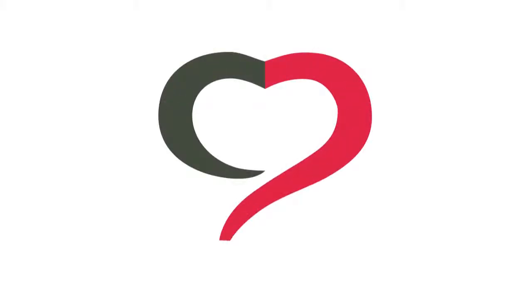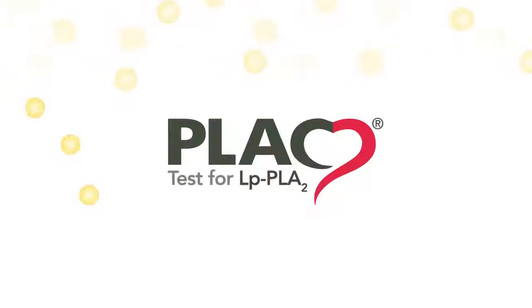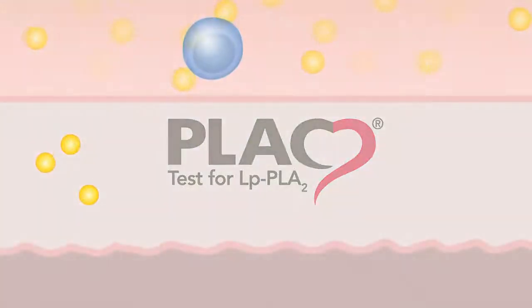The PLAC test is the only blood test that measures lipoprotein-associated phospholipase A2, or LPPLA2, a vascular-specific inflammatory marker critical in the formation of rupture-prone plaque.